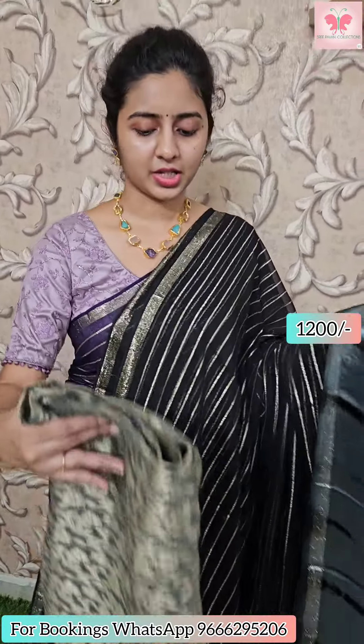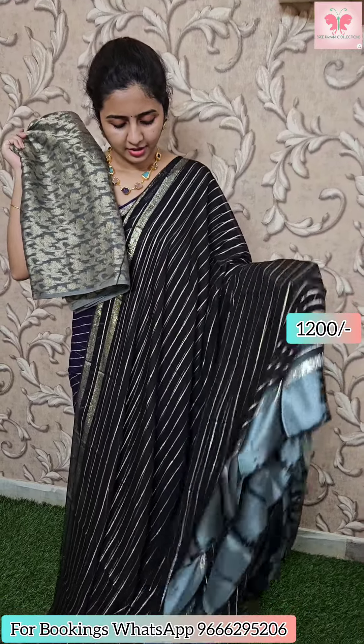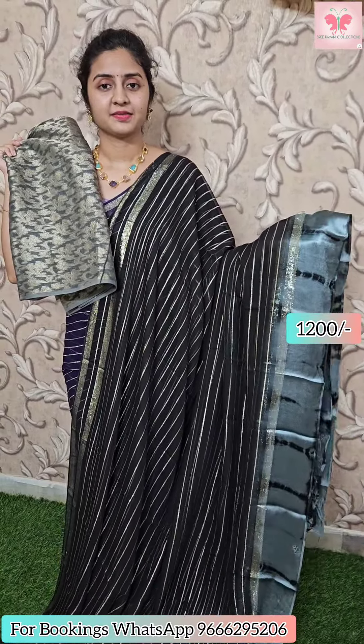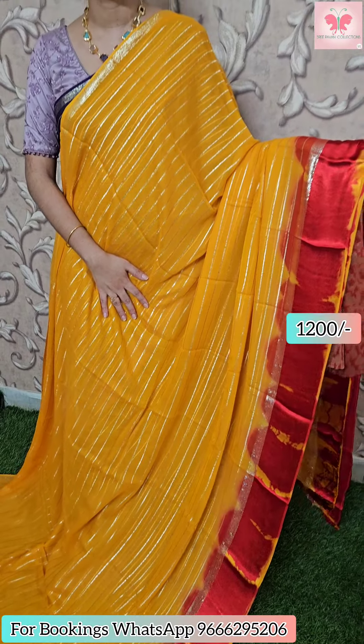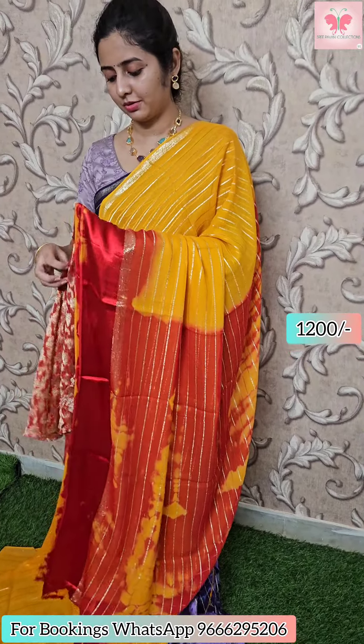Grey middha, black light shibori. This is contrast shibori, blouse contrast blouse. Saree price 1200. This saree is yellow and red combination — body yellow, border red, middha yellow shibori, contrast shibori printed blouse, jute net blouse, red blouse. Zari border. Saree price 1200.